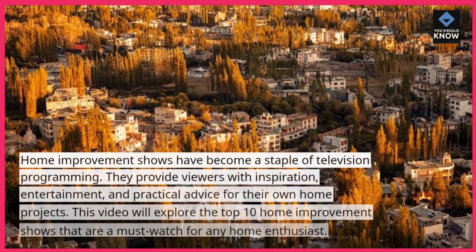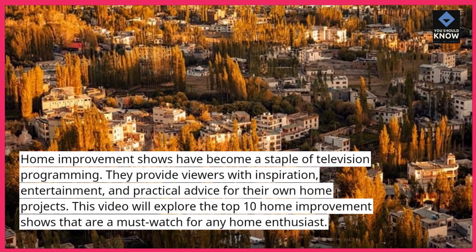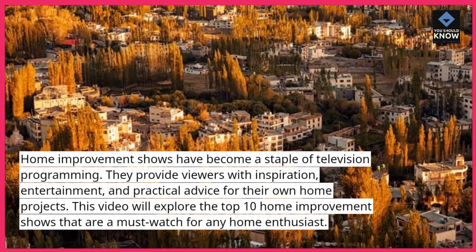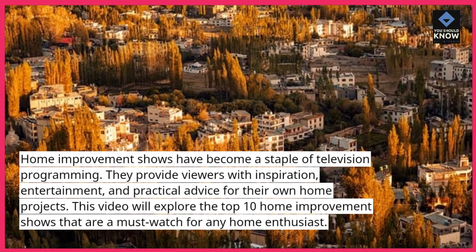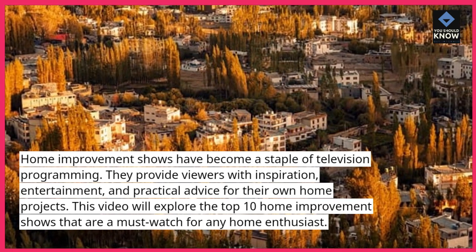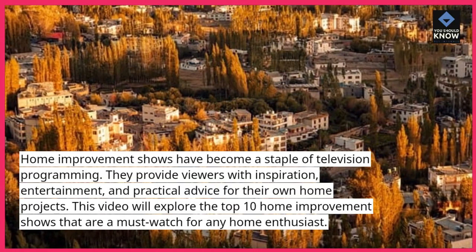Home Improvement Shows have become a staple of television programming. They provide viewers with inspiration, entertainment, and practical advice for their own home projects. This video will explore the top 10 home improvement shows that are a must-watch for any home enthusiast.